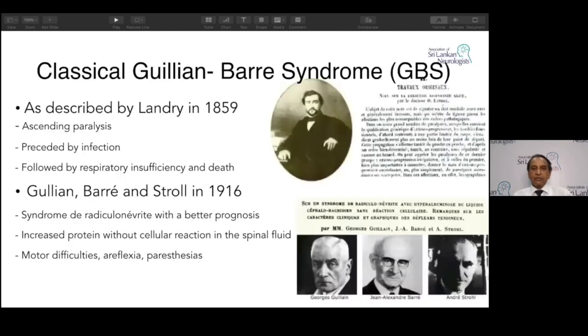Going into the topic: this disorder, though described by Guillain-Barré and Strohl in 1916, was actually described by Landry in 1859. He described 10 patients, all of whom had ascending paralysis. He also found it was preceded by an infection and followed by respiratory insufficiency and death.